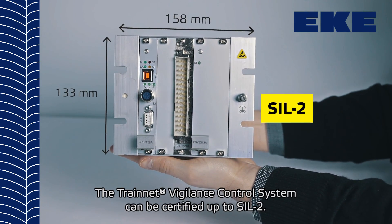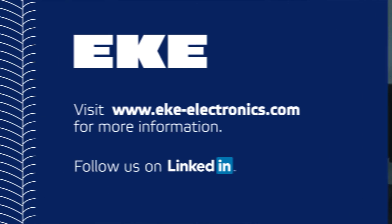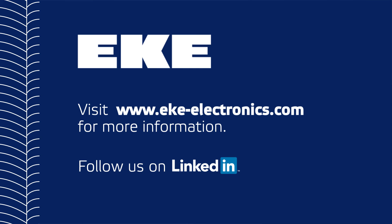The TrainNet VCS can be certified up to SIL 2. For more information, visit our website at www.eke-electronics.com. You can also follow us on LinkedIn to keep up to date with our latest developments.